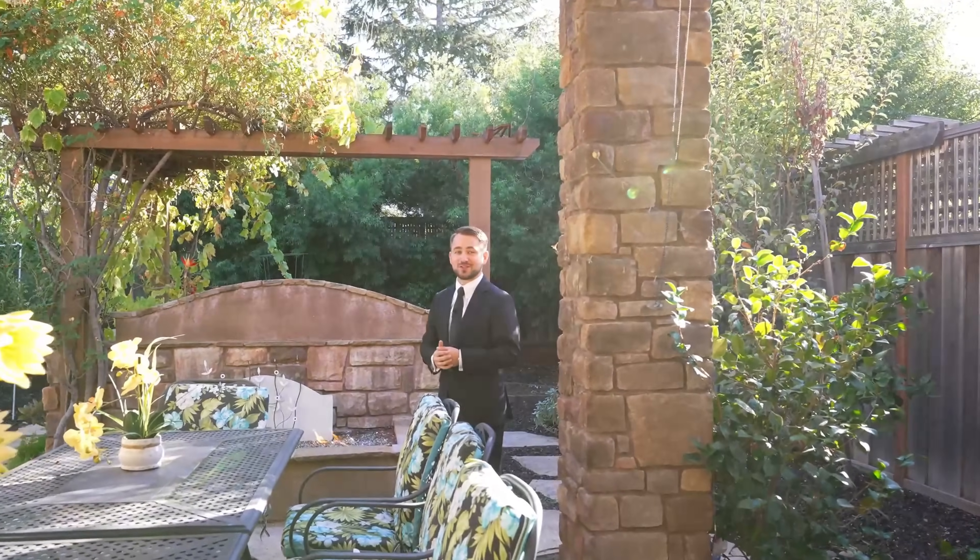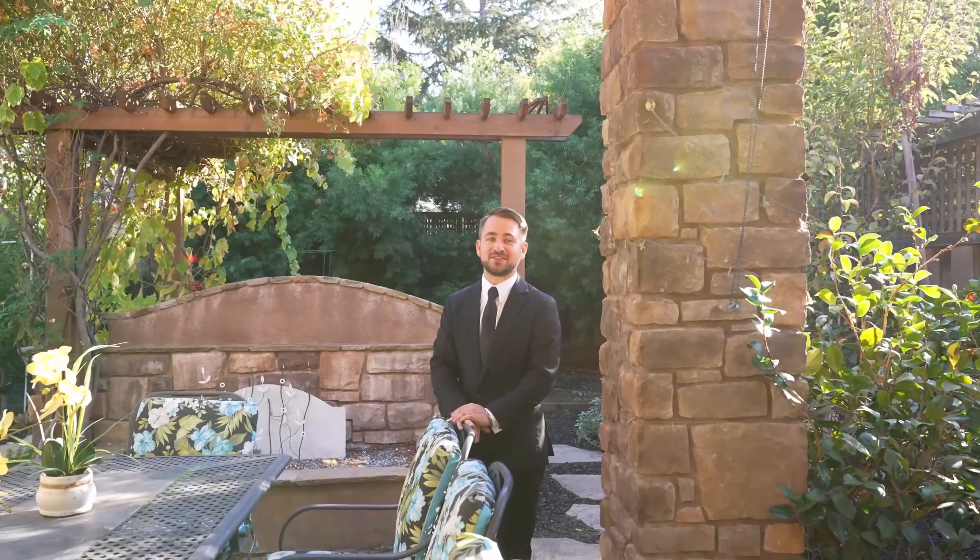Now it's your chance to come here, fall in love, and make this your home.